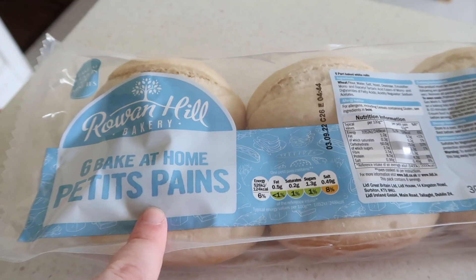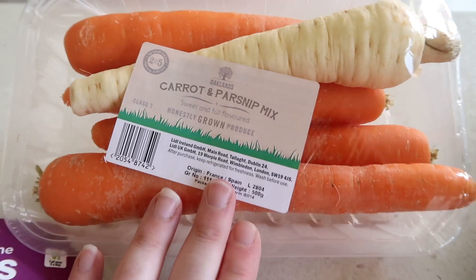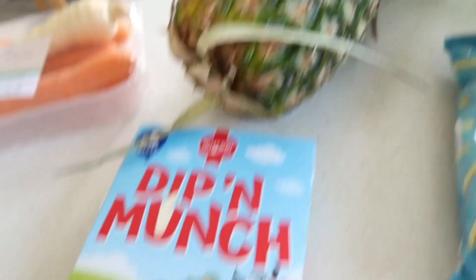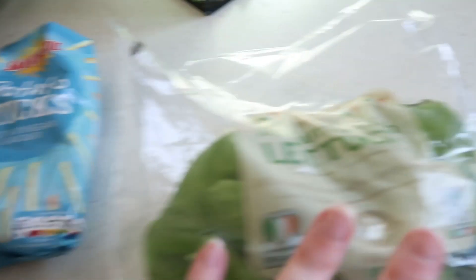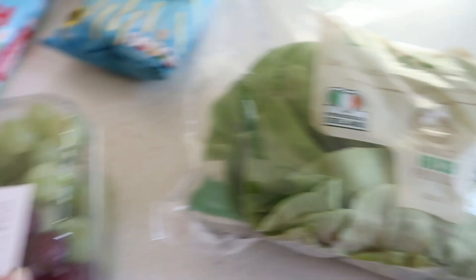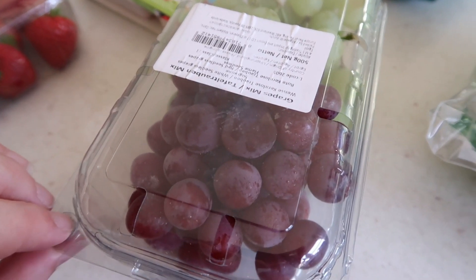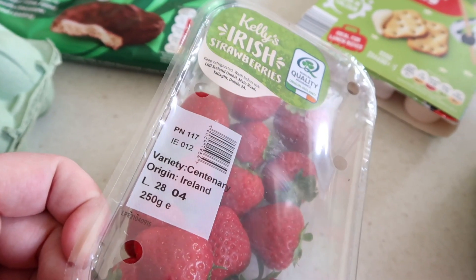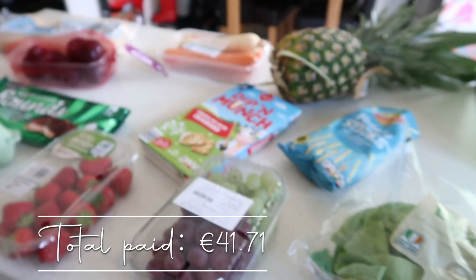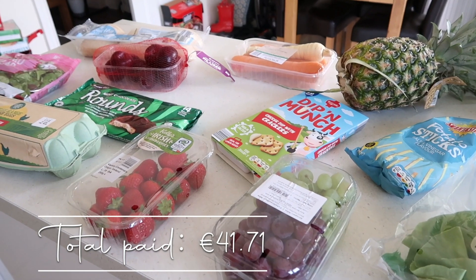We got some plums — a punnet of plums. This was another freebie: six big at-home rolls. We got a carrot and parsnip mix, a pineapple, some cheese dip and crackers for Ava, some crisps for me, a butterhead lettuce, mixed seedless grapes — they should be seedless — and then some Irish strawberries as well. Sorry if you can hear that noise — my neighbour is doing some work. That's it! Thank you so much for watching. I'll be back on Friday with another video.